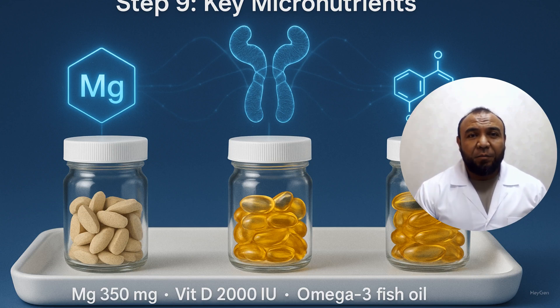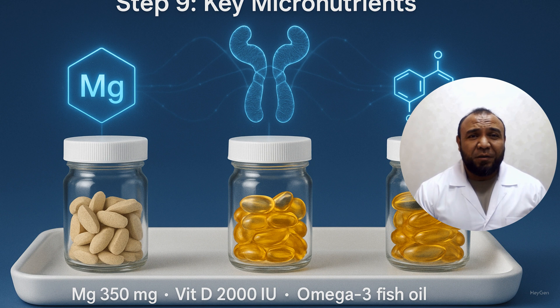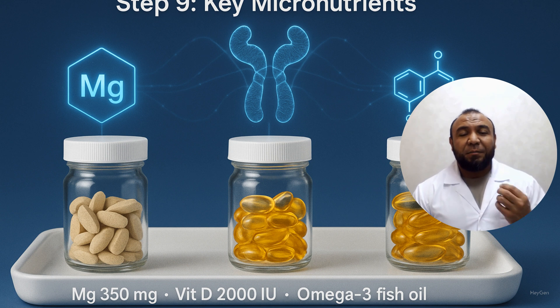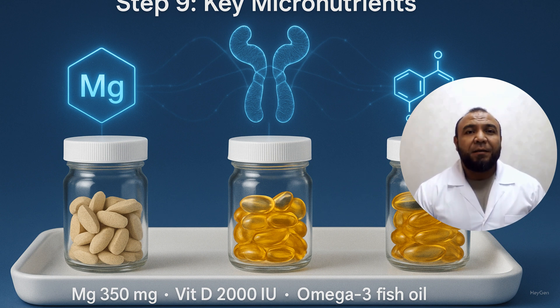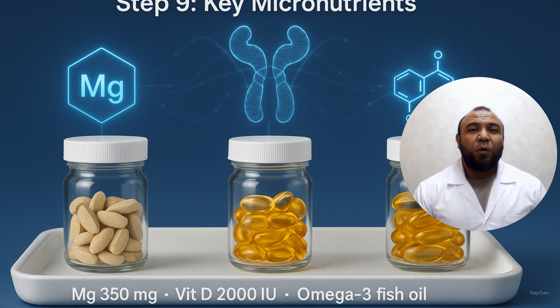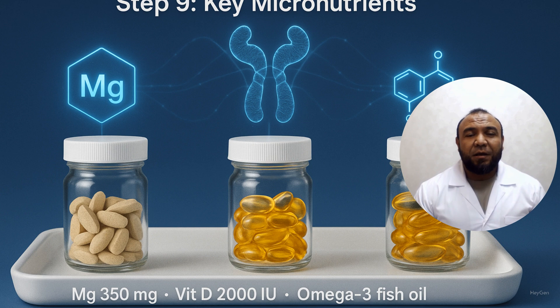Step 9: Magnesium, vitamin D, and omega-3. Magnesium and vitamin D enhance insulin receptor function. Omega-3 combats inflammation. Take magnesium 350 mg and vitamin D 2000 IU daily. Eat fatty fish twice weekly for omega-3. Alternatives include sesame, spinach, and chia seeds. Magnesium supplementation lowers the insulin resistance index HOMA-IR by 0.49. Adequate vitamin D status reduces diabetes risk by 14 percent. Diabetes Research and Clinical Practice, 2019.